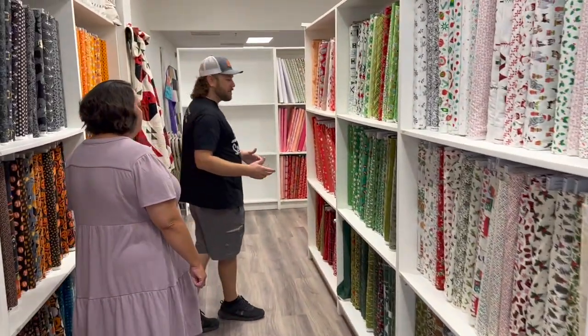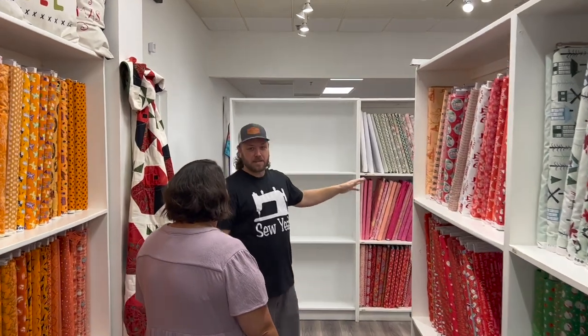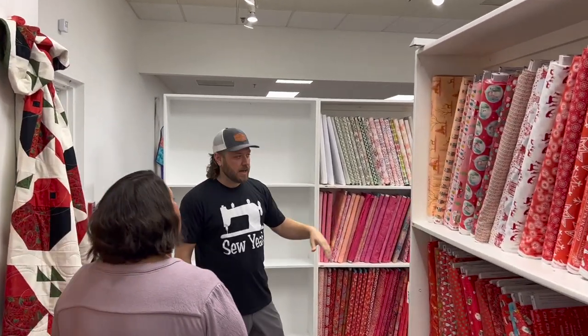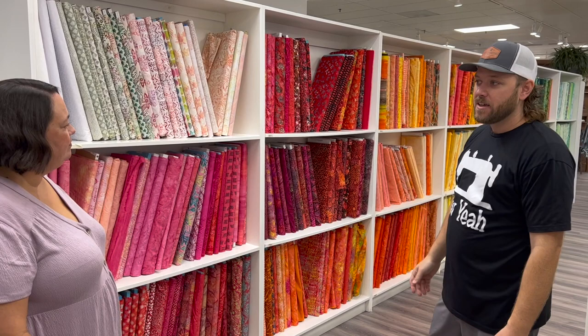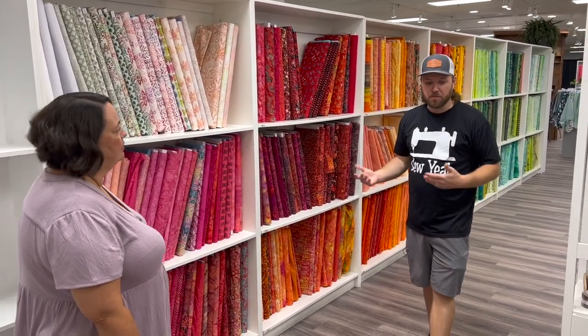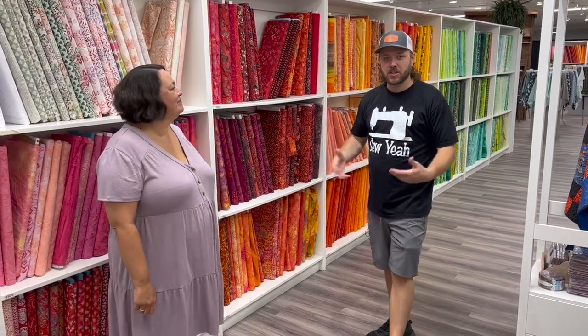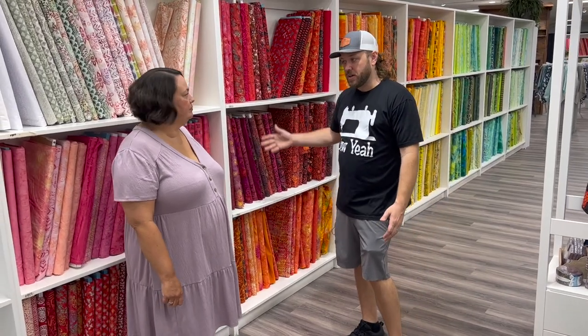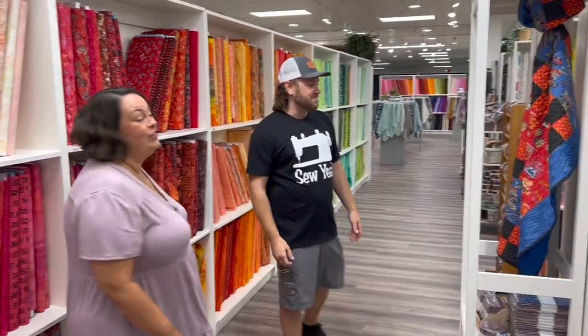The last big thing we really keep in stock is batiks. A lot of people like batiks. We have a lot of them — this section and around the corner are all batiks. Lots of people, that's all they use. I'm a big batik fan. Batiks are timeless — collections come and go, but batiks don't. They're always in. So if you like batiks, this might be the shop you need to come to.